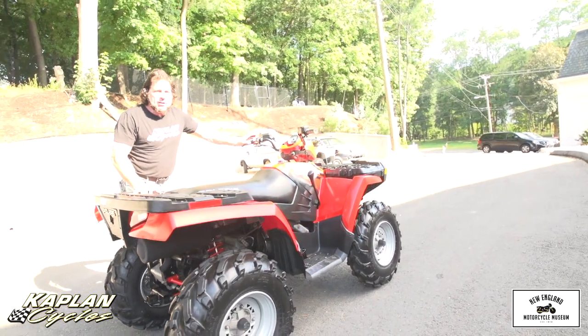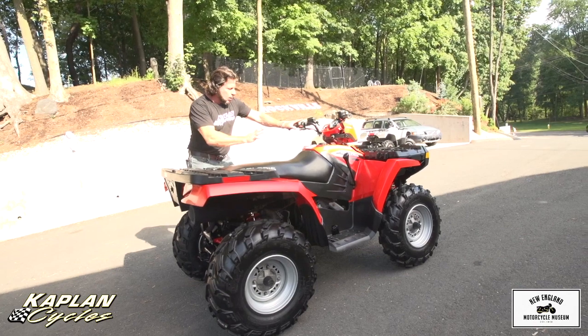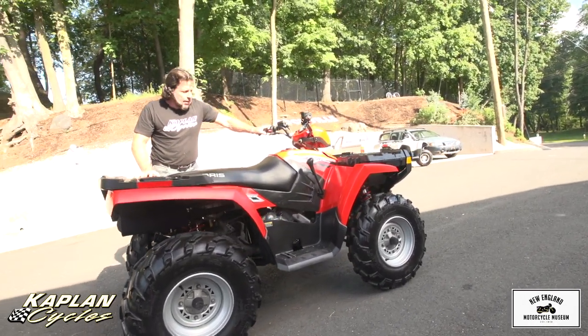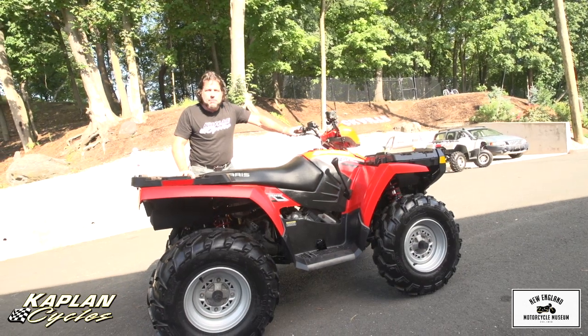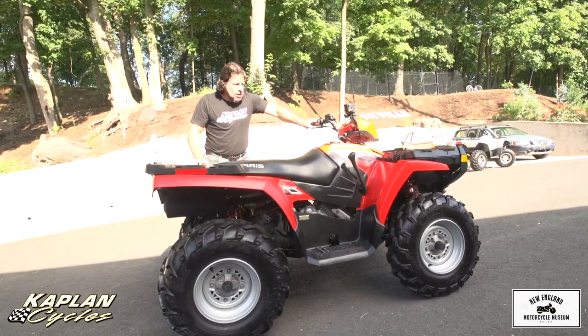We're not a Polaris dealer. We don't work on quads here. We're selling it as is for parts or restoration. It's going to need work on the fuel injection system, but I'm not really sure. So let me fire it up for you. The engine sounds perfect — no rattles or rolls or shakes or anything, but it won't take full throttle.